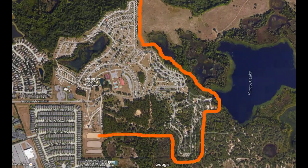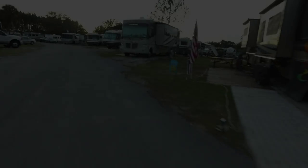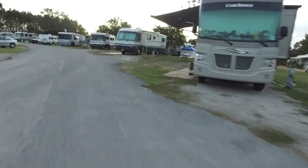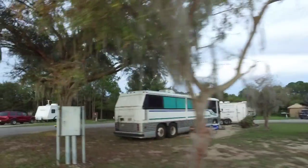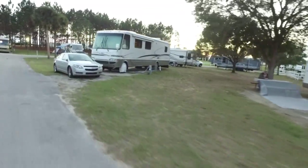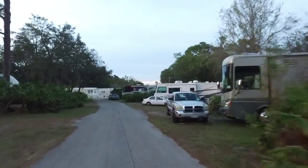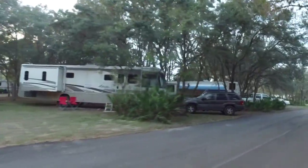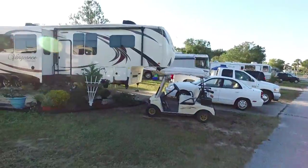The park is the largest campground we have ever stayed in, with almost 900 sites. The sites were large and easy to access even with a large fifth wheel or Class A motorhome. Most of the campground is located in open areas with sparse trees; however, one section is forested where you have trees between the sites. All of the roads are paved and many of the sites offer paved parking or a cement slab.